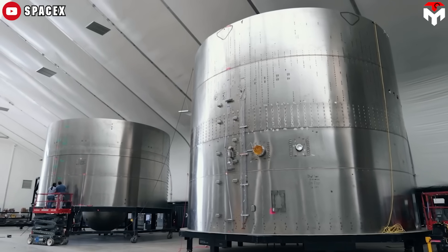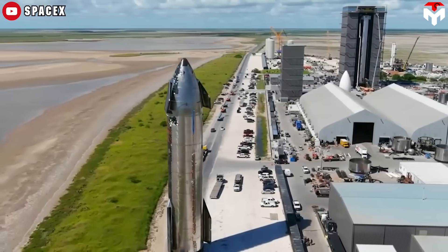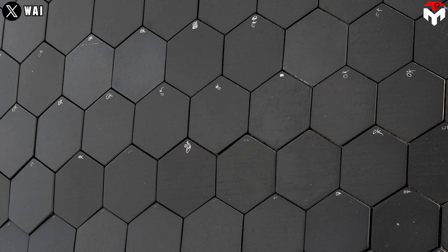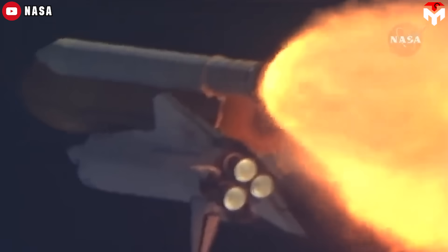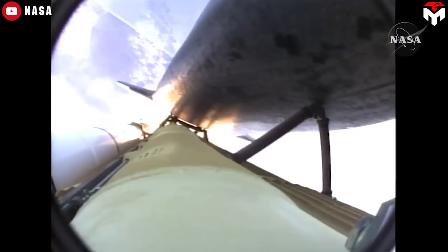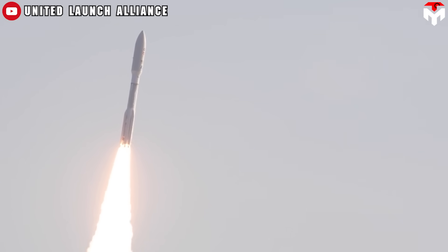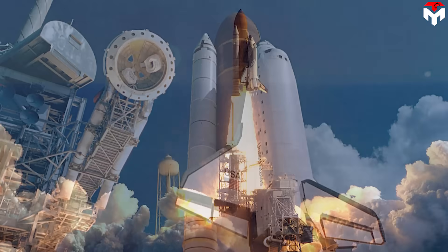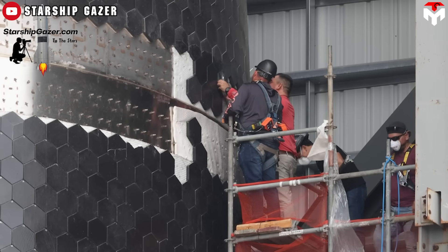Stainless steel on Starship is inherently heat-resistant, surpassing the aluminum used in NASA's spacecraft. This means the heat-shielding material can be much lighter and more robust, which is exactly what SpaceX is doing. Stainless steel construction should be less vulnerable to small gaps between tiles, allowing wider tolerances for installation and inspection and less susceptibility to minor damage. Instead of using glue technology to bond the tiles to the vehicle's hull, as in the Shuttle era, the Starship tiles appear to use pins to fasten them.